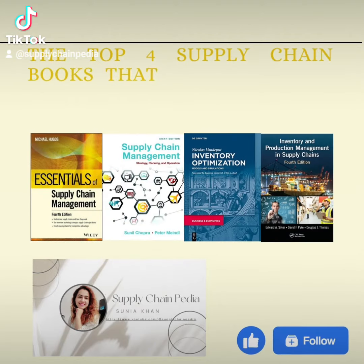Welcome to SCpedia — the top 4 supply chain books that every student should read.